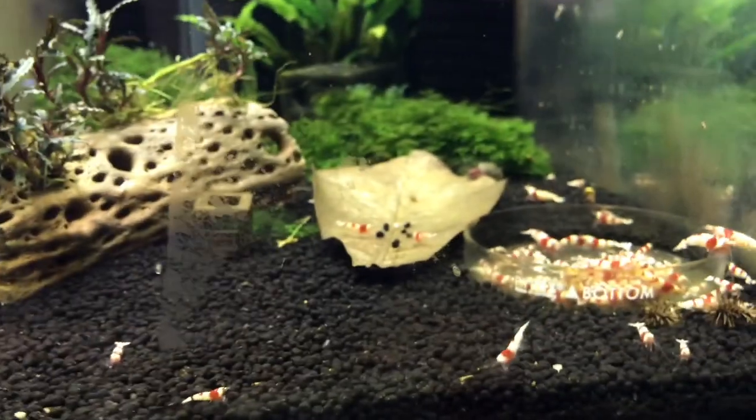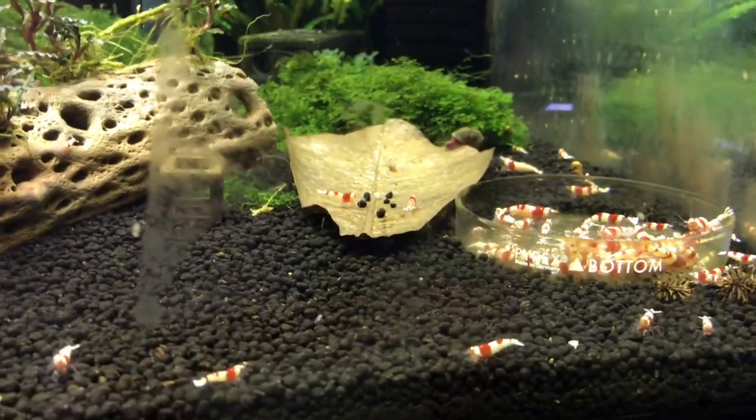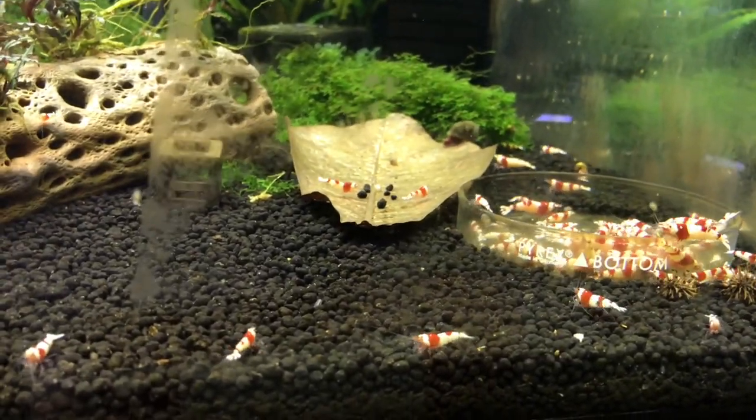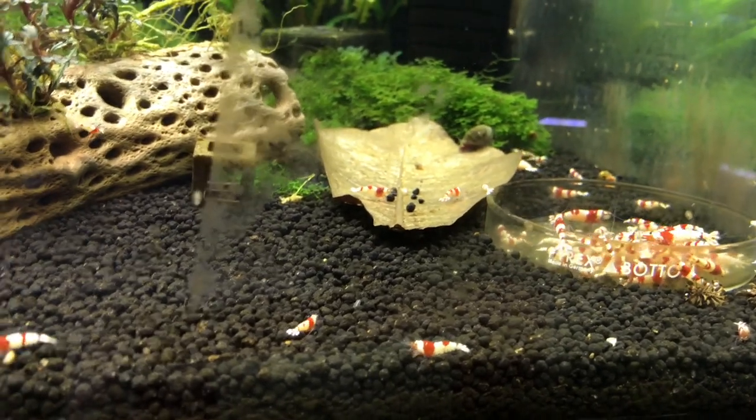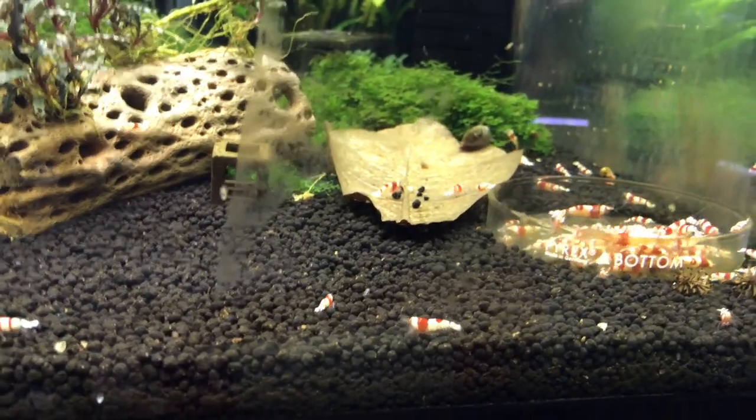Also I just want to say the SL Aqua soil that I've got in this tank and a couple of my other tanks — that's really good soil. You can get it through Eric Martins at DiscoBee.com, so if you're looking for that.